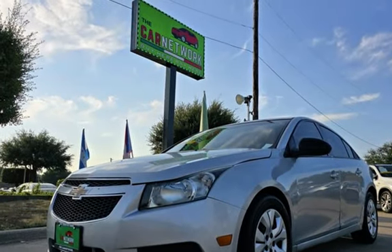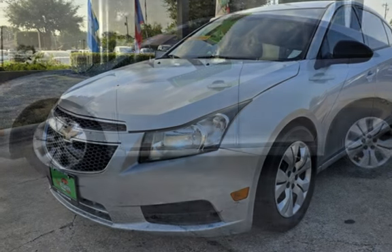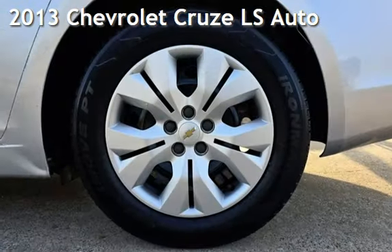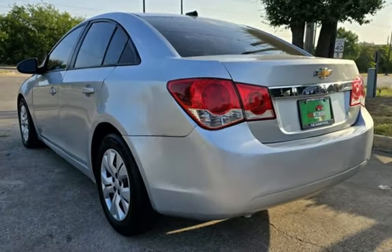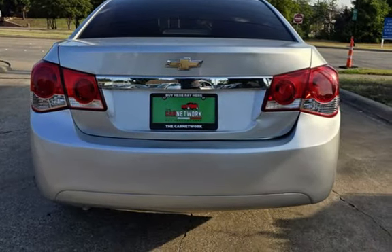Congratulations on picking the perfect vehicle for your needs. Call us to find out about our in-house finance program. Presenting a pre-owned 2013 Chevrolet Cruze LS. This four-door sedan has a four-cylinder, 1.8-liter i4 engine, with front-wheel drive and an automatic transmission.